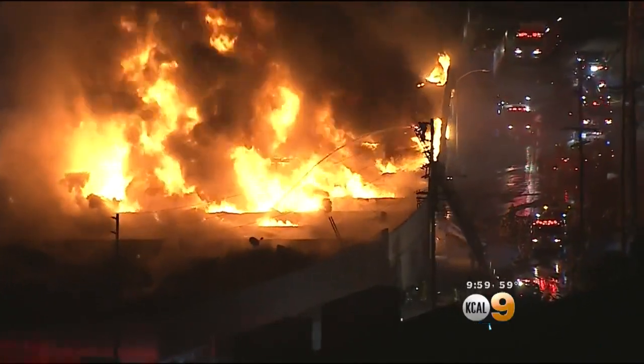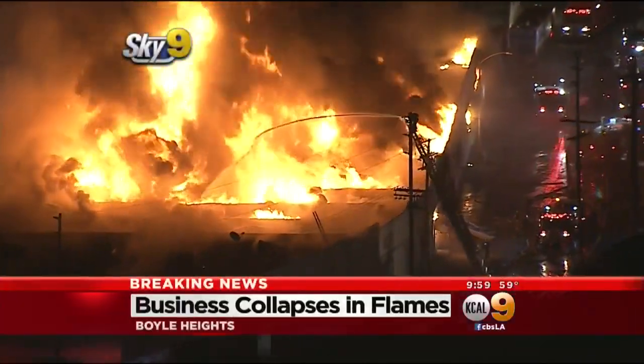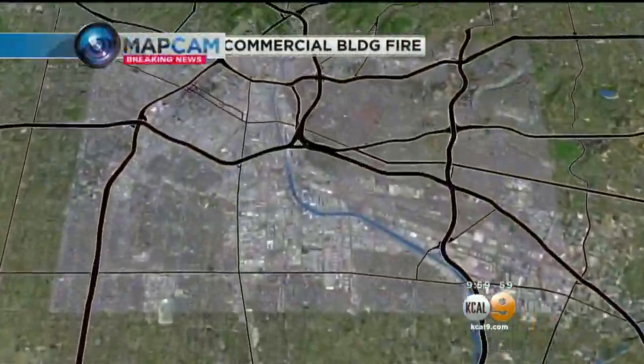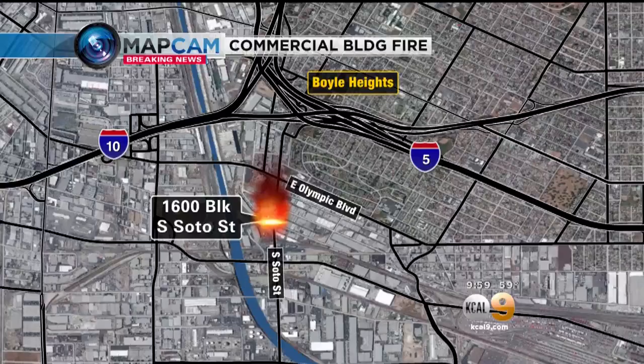Heats tonight that could be seen for miles and miles. A huge one-story business has collapsed in flames. A commercial building in the 1600 block of South SODO. KCOL9's Rachel Kim is there live with this update.